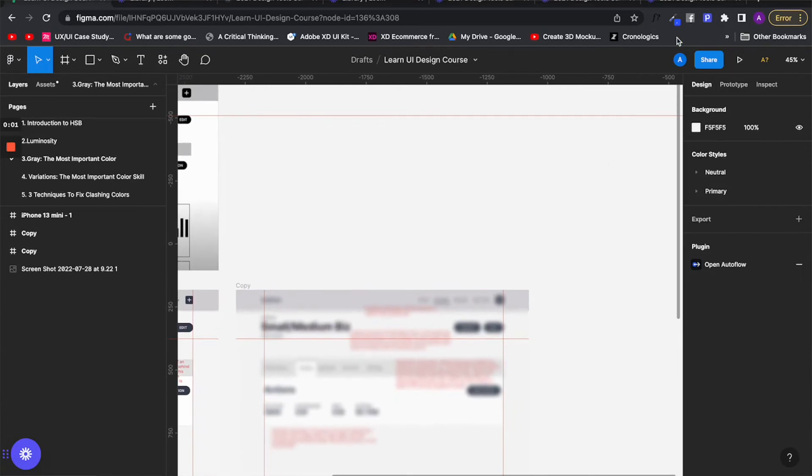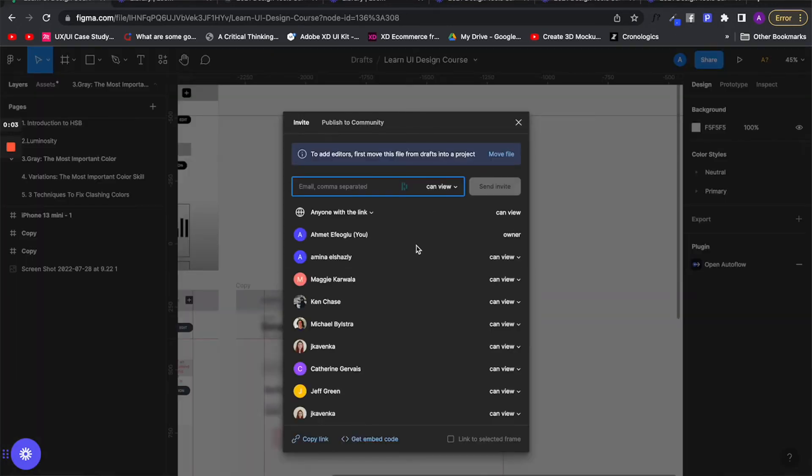If you are the type of designer who needs a product that supports collaboration and you don't have much money and want to use it for free, you can pick Figma. If you are a designer who will be working more one-on-one with clients and you don't want to pay as much down the road to access the full features of the design tool, I would actually pick Sketch over Figma.